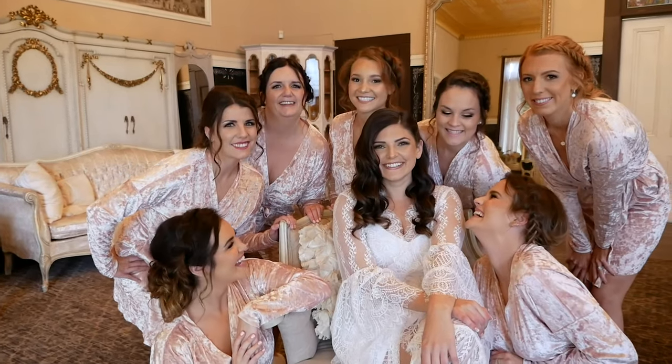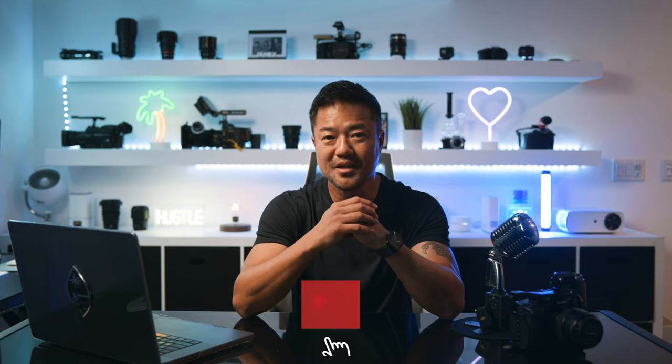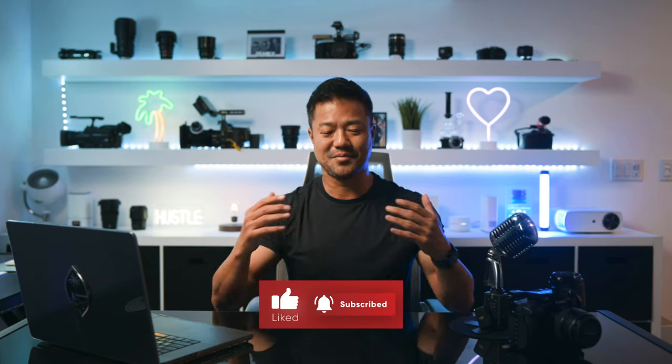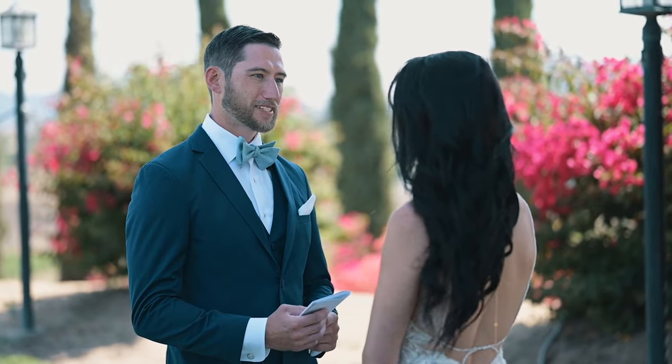What's up guys, Marion from Camera to Freedom. If you use your camera to take photos and videos and make YouTube video content so that you can live a life of freedom, then hit that like and subscribe. Come on, let's go.